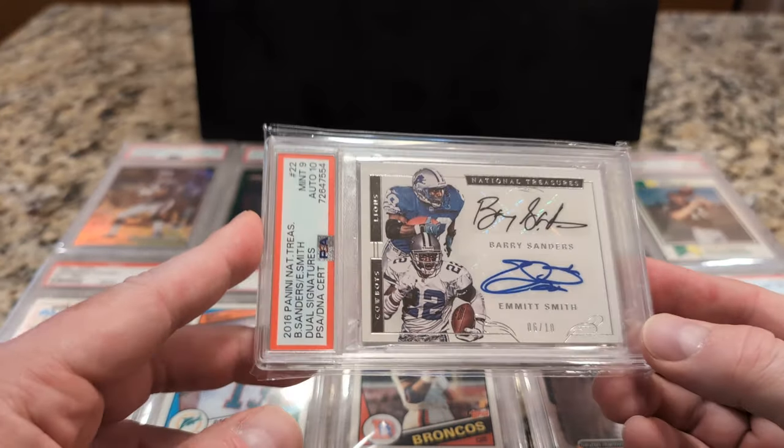This Bart Starr is notoriously difficult to find centered. If you want to scrutinize this one, maybe there's a little bit less white on the left edge than the right. But as far as I'm concerned, this is as good as it's going to get. From a centering standpoint, it's a 6. I paid $1,300 for this card a couple years ago, and I think if I were to sell it today, I would get a decent amount more for it. So, the Bart Starr.